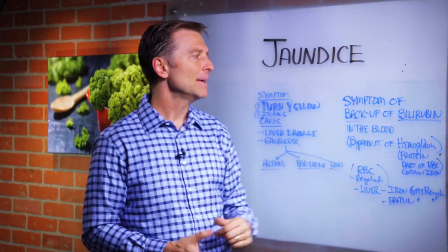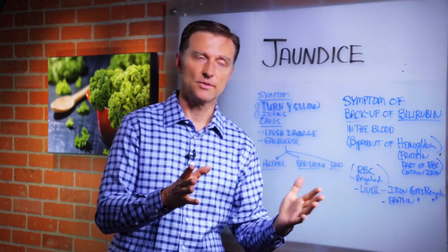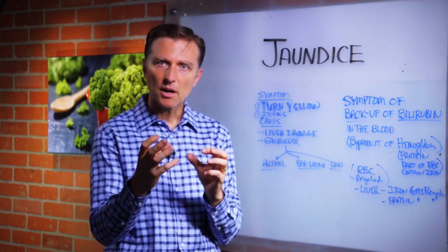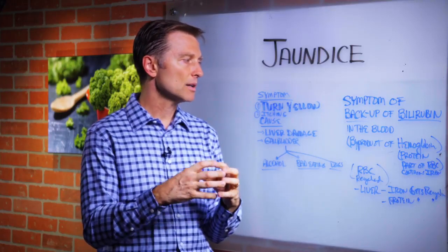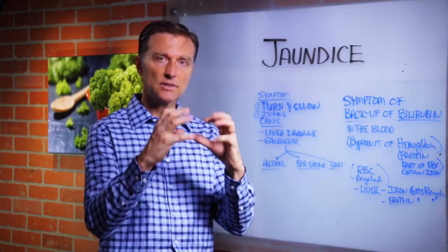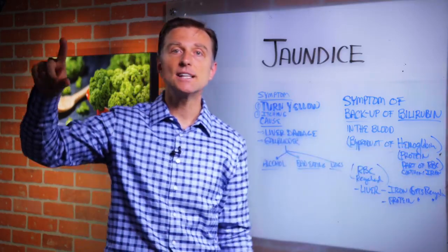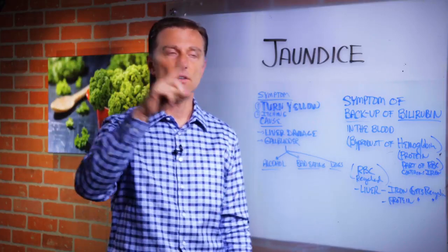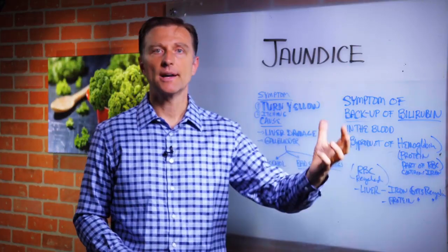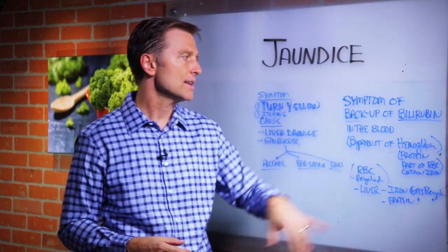What is bilirubin? Bilirubin is a byproduct of hemoglobin. In the blood, you have different parts — you have the protein part, the iron part. The protein part of the red blood cell contains iron. Collectively, that's called hemoglobin. When that breaks down because your body is constantly recycling this blood in the liver, the byproduct of that recycling that your body is trying to get rid of through waste is called bilirubin.